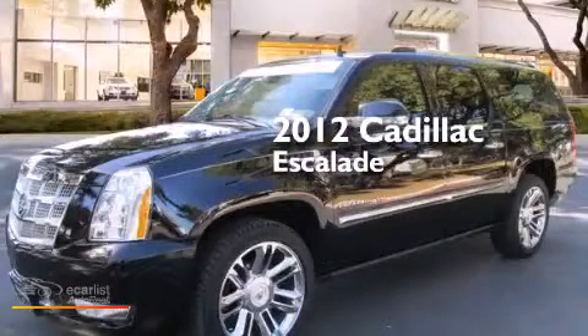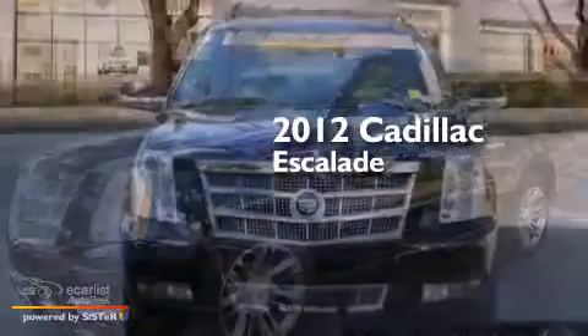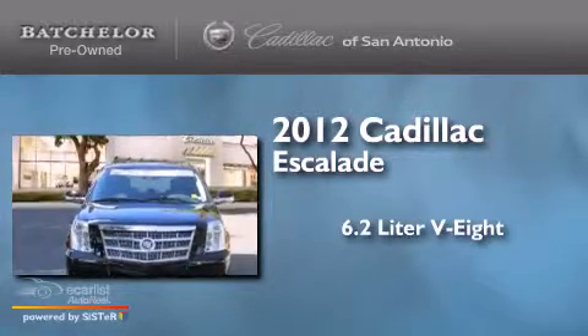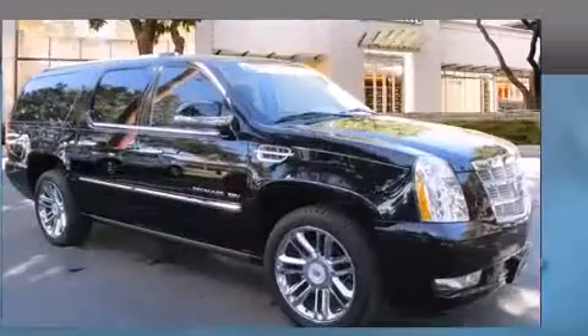This is a certified pre-owned 2012 Cadillac Escalade. It features a 6.2-liter 8-cylinder engine, an automatic transmission, and all-wheel drive.